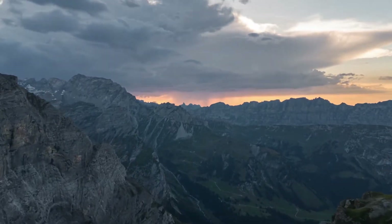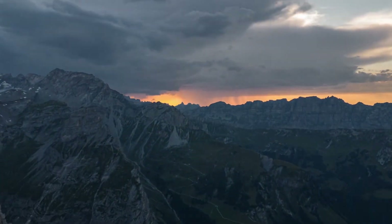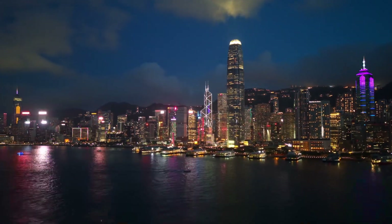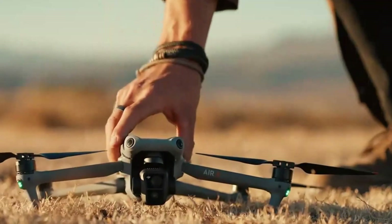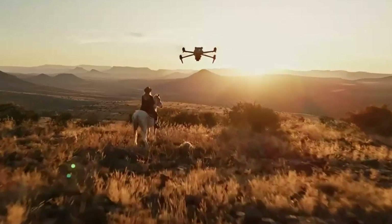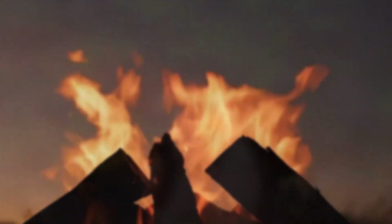While it comes at a higher price, its cutting-edge advancements justify the investment, making it an excellent choice for anyone serious about aerial cinematography. If you're looking for unparalleled image quality, extended flight time, and intelligent automation, the Mavic 4 Pro is one of the best drones on the market today.